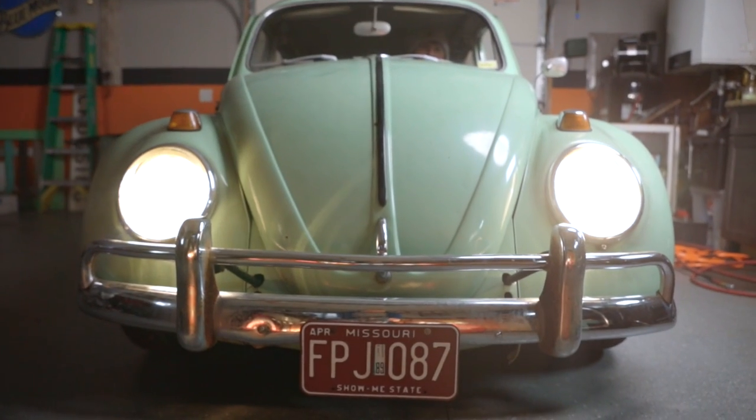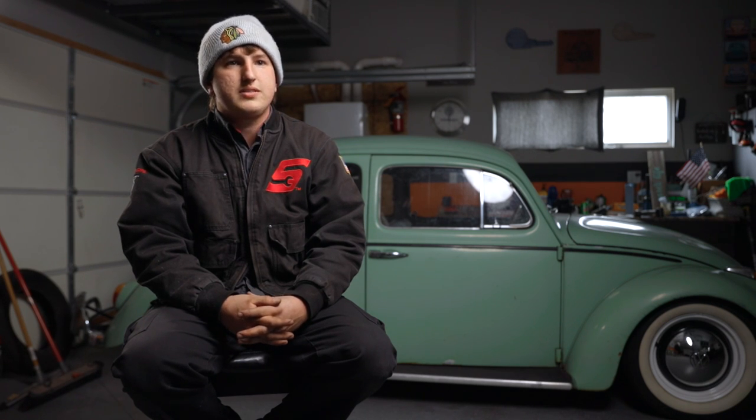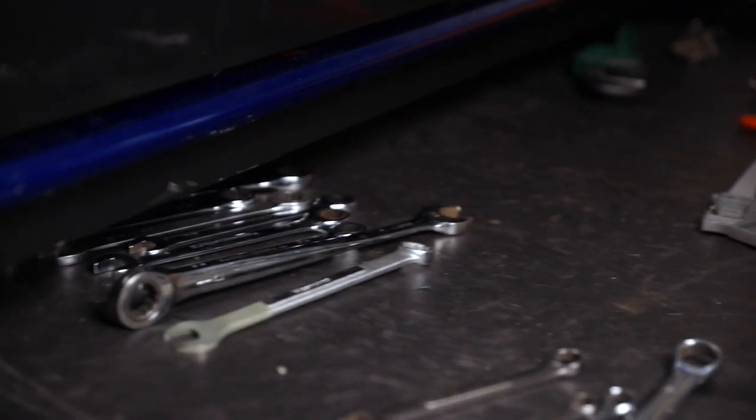With my side projects with Volkswagens, I usually just spend most of my time in the garage tinkering with them — doing small adjustments, putting new engines in, fixing the suspension, basically anything I can do to make the vehicle roll down the road.